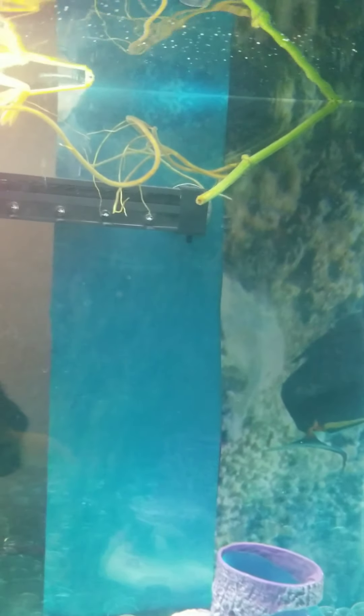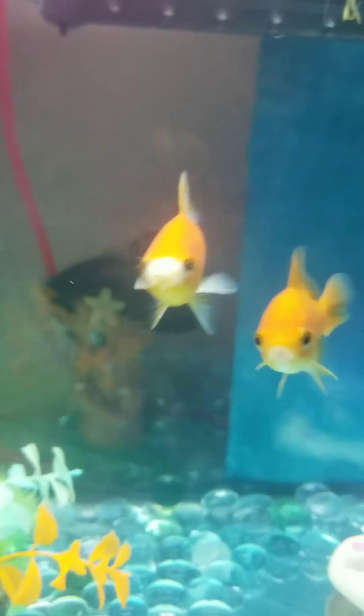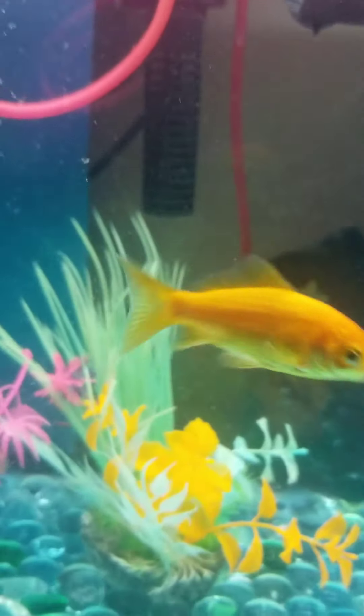I just got some more slime coat for their tank the other day because it lasts pretty long. But when I had the mishap with overfeeding, I had to keep using the one I had, so I ran out. Other than that, we got a lot of filters for them.